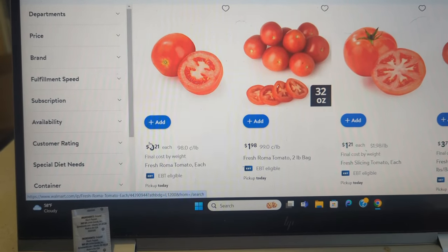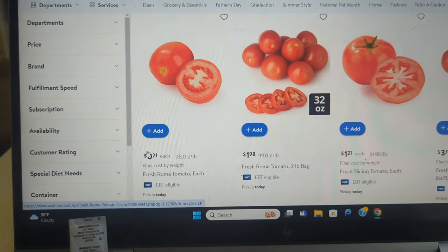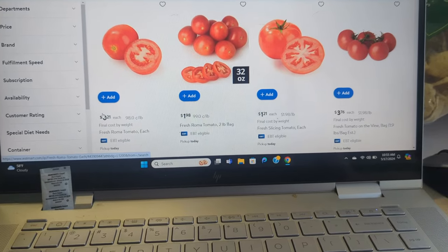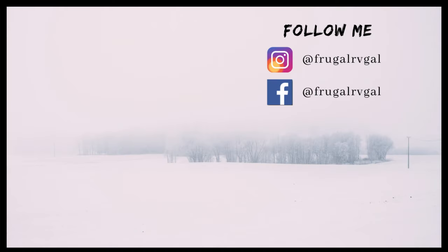Anyway, I just wanted to share how I go about buying groceries — mostly food products — when I'm not near a Walmart and won't be for weeks on end.